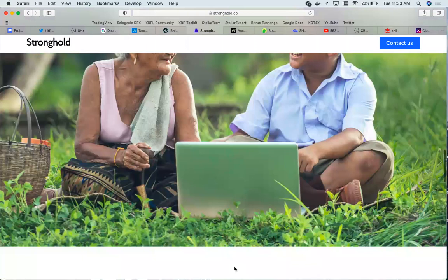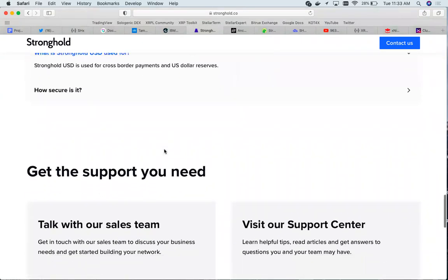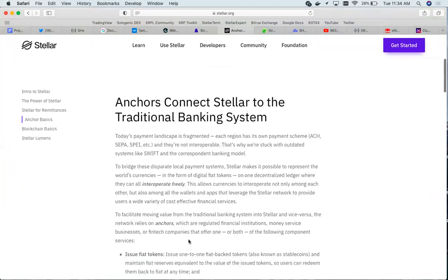Stronghold USD is a stable, liquid USD token that is 100% backed by United States dollar deposits. It is used for cross-border payments and U.S. dollar reserves. Anchors are a link between the Stellar network and traditional banking rails, connecting Stellar to traditional banking so that all the world's currencies can interoperate on a single seamless platform, providing access to local on/off-ramps and empowering apps and services built on Stellar to provide borderless access to financial infrastructure.